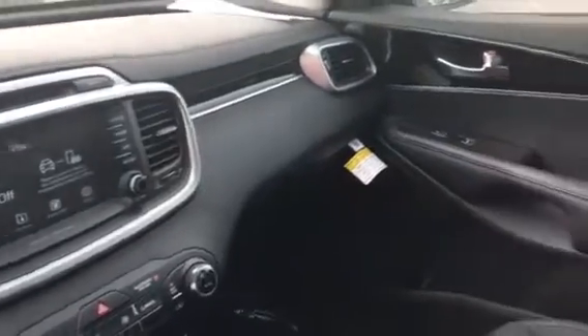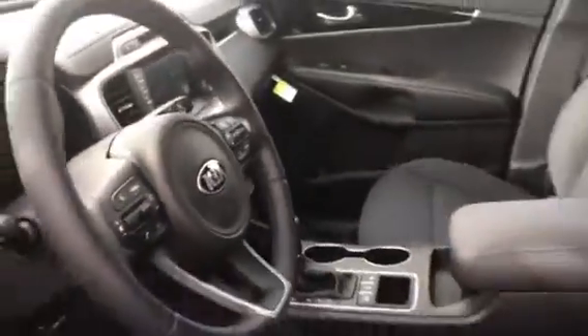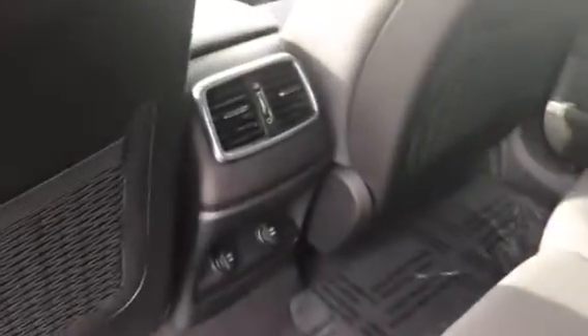The cloth interior up front has heated seats. Stepping into the back, you get charge ports for family members and friends, air comes right out of the console, and underneath both floorboards. The back seats recline on a 45-degree angle and can also fold down.